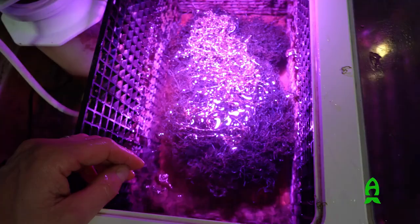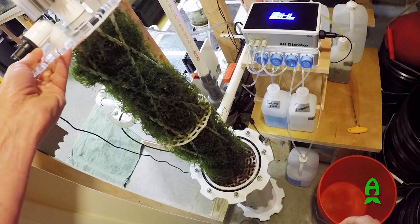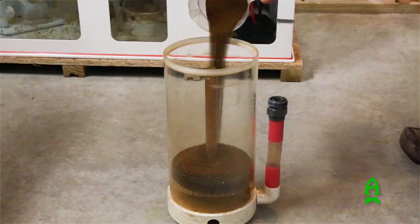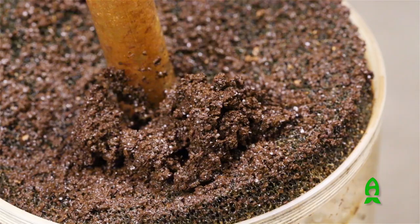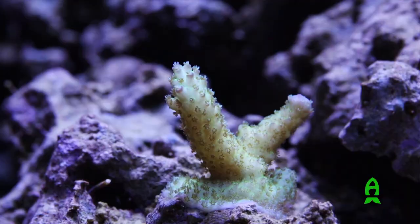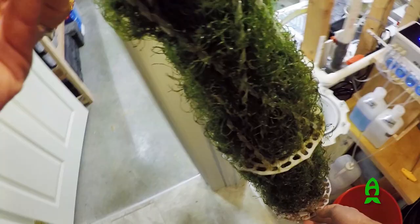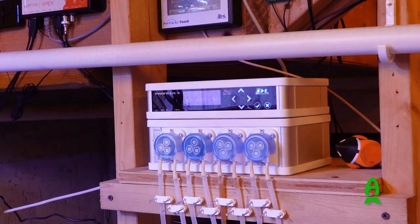For nutrient export I'm currently using a refugium lit by a Kessil H380 grow light, but I have also used algae reactors from Pax Bellum with great success in the past. I used to use GFO, but there were definite downsides — it could shock corals and cause them to fade if used too aggressively. I also didn't like the fact that you can strip out valuable trace elements with GFO. That's why for the last several years I've used macro algae instead.